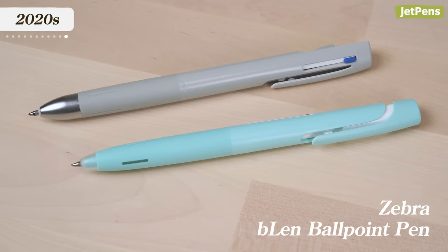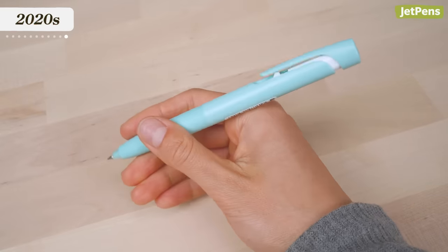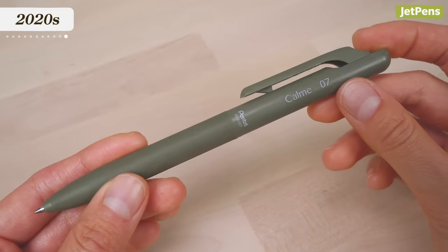Recently, companies have started focusing on stress relief. At the end of 2019, Zebra released The Blend, a ballpoint pen designed to eliminate vibrations and rattling that can cause distractions. Pentel soon followed up with The Calm, a minimalist ballpoint pen made for people who are sensitive to sounds.